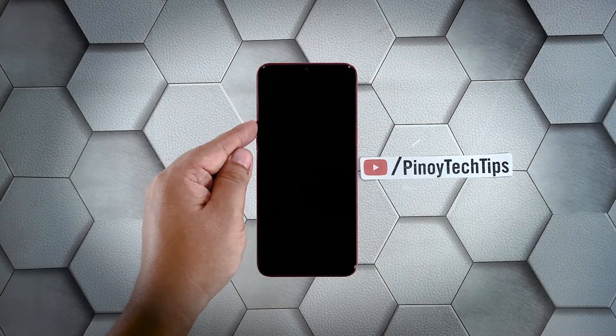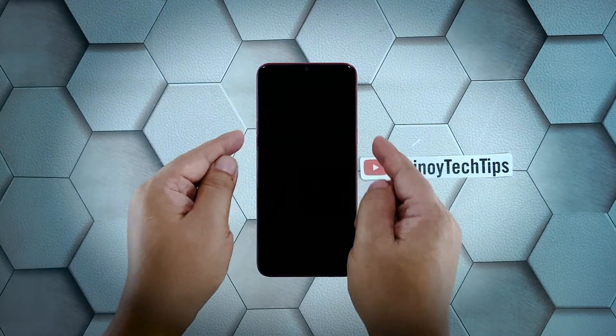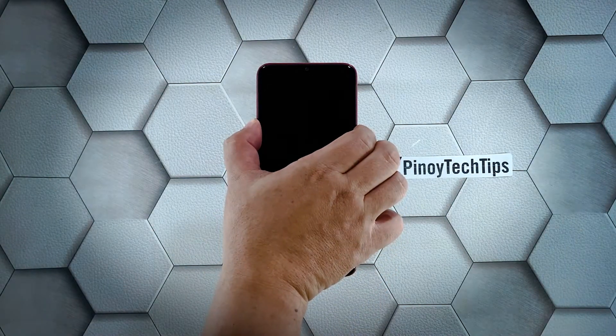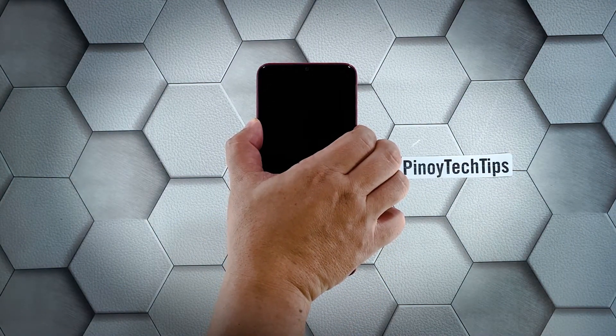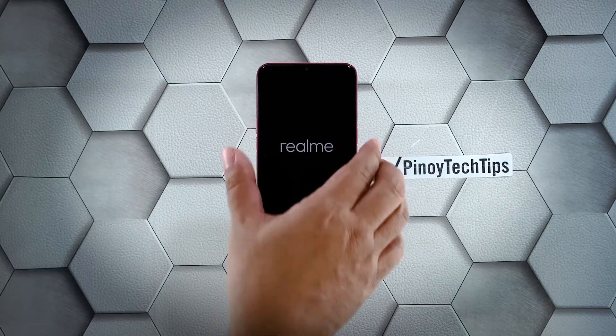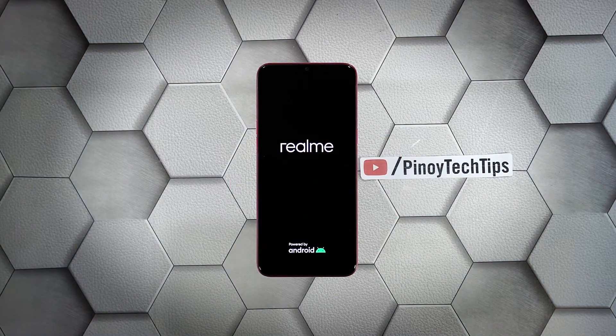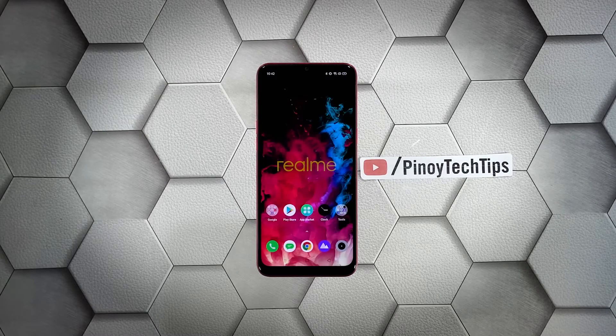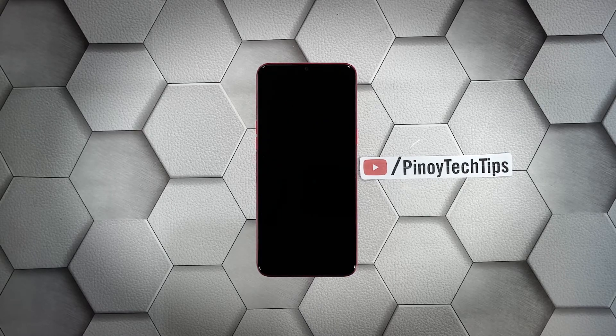Press the volume up button and the power key and hold them both for 10 seconds. This will trigger your smartphone to boot up. Once the logo shows on the screen, release both keys and wait until the reboot is finished. The moment the logo shows is a sign the problem is fixed, as your phone has already turned on. However, if it's still stuck on the black screen and won't respond, then move on to the next solution.